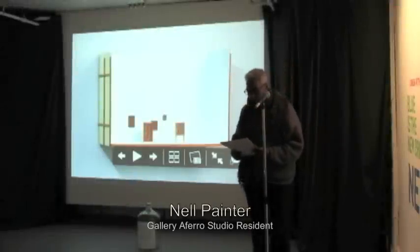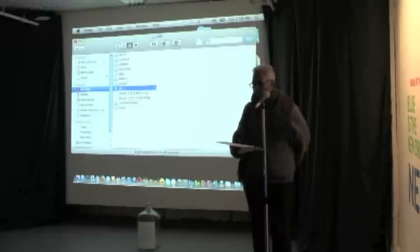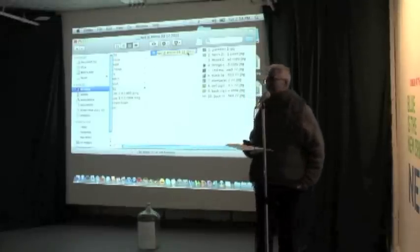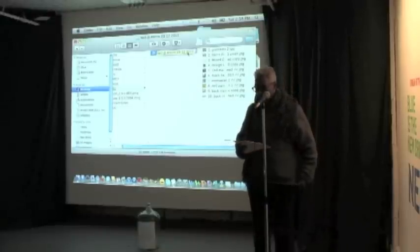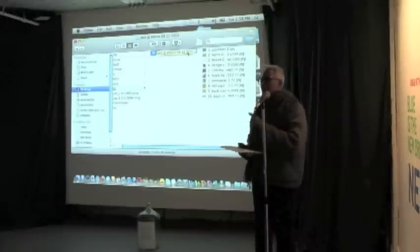My name is Nell Painter, and I received my MFA last June from the Rhode Island School of Design, so I don't have an illustrious history like my colleagues of showing my work. What I wanted to do was talk to you some about what's been happening between my MFA show and the work that I've been doing here at Afero.